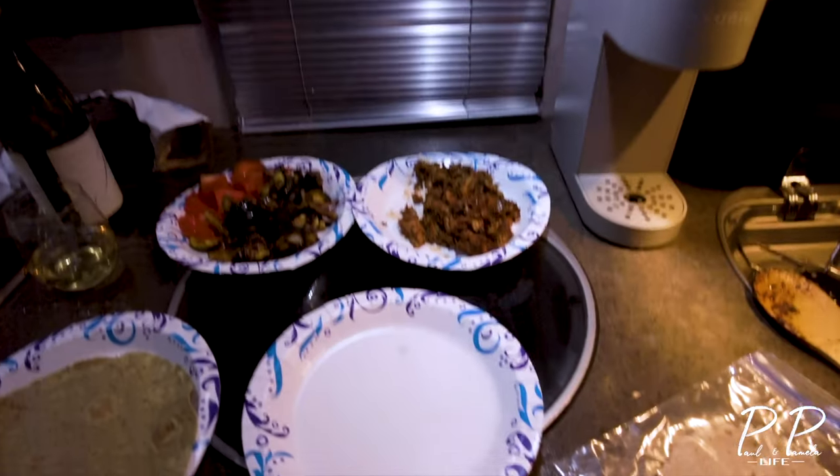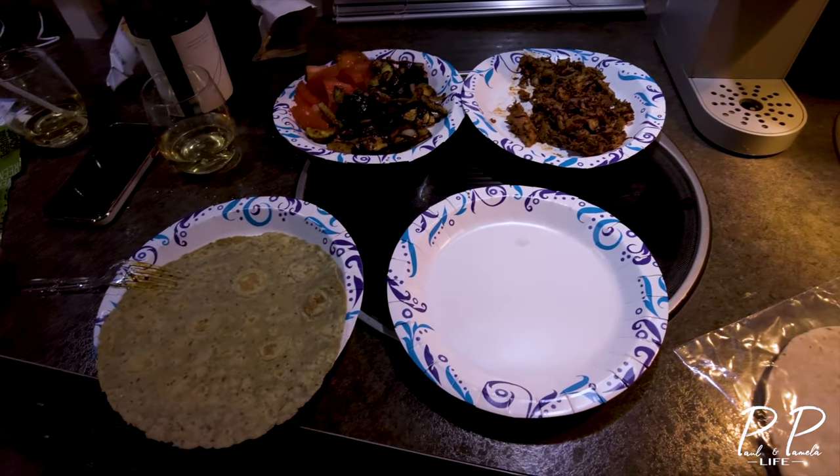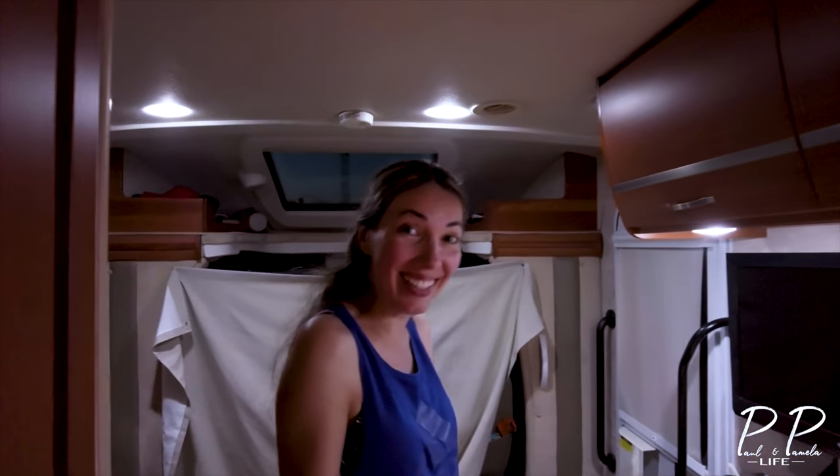Chicken, zucchini, onion, tomatoes. Okay, let's eat. Good night.